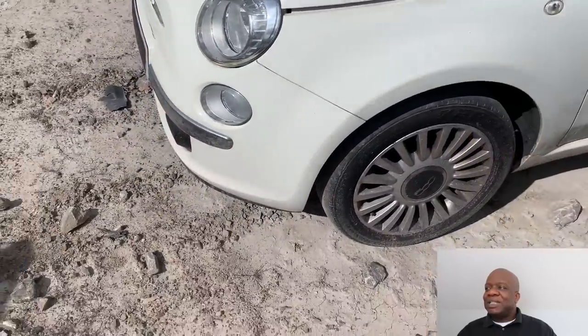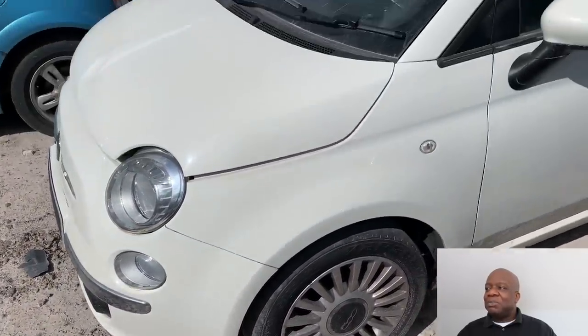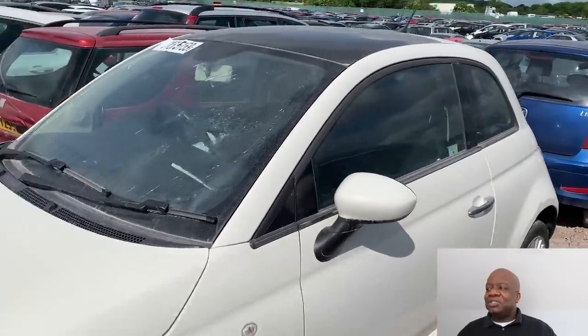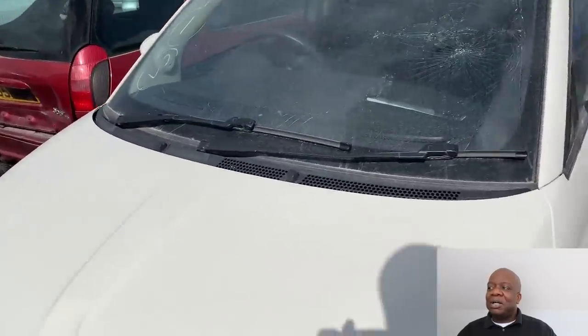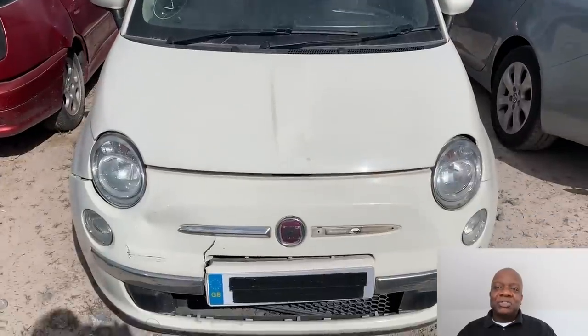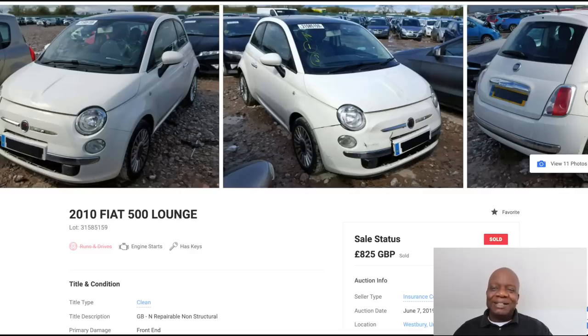All in all, this car was a good option and I did bid on it. My highest bid was £750 and I was sticking to that — I wasn't going to get caught up in any bidding wars. The car actually went for £825, so I didn't get it.